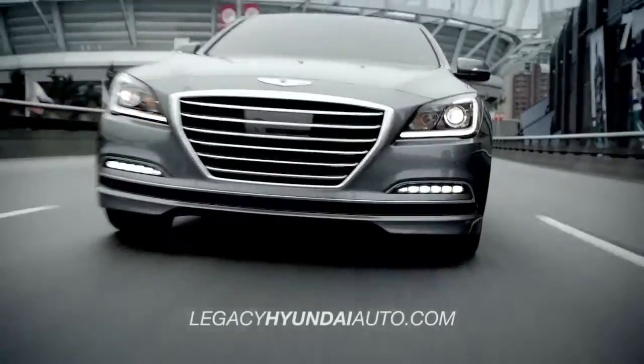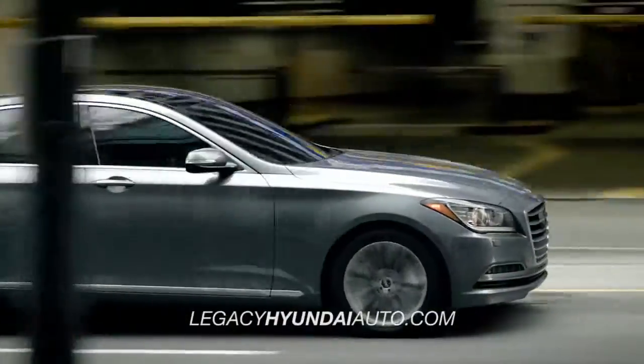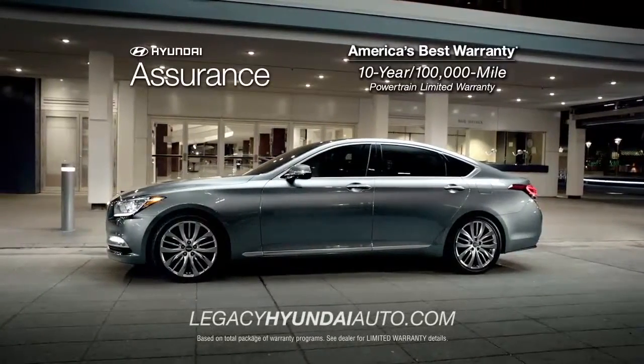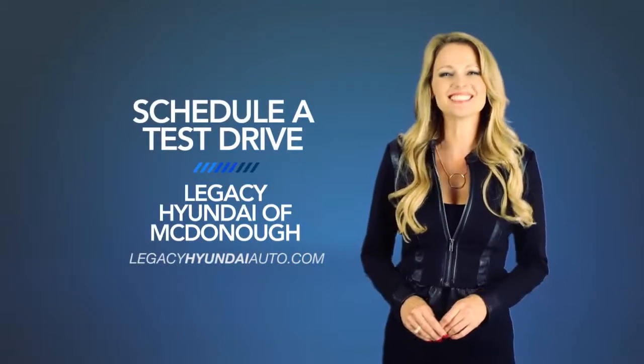Whether you're a true driving enthusiast or just want the smoothest ride around, you need to check out the all-new 2015 Hyundai Genesis. So schedule a test drive of your very own at Legacy Hyundai of McDonough today.